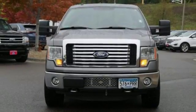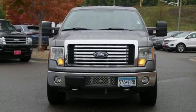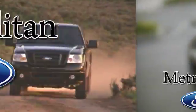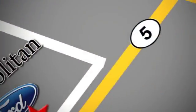Ford, where tradition meets innovation. Hurry in today and see it for yourself. Whether you're buying today or just shopping at Metropolitan Ford, you can expect to experience something truly unique.